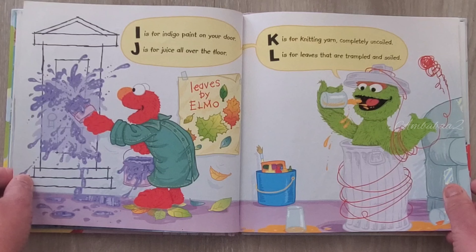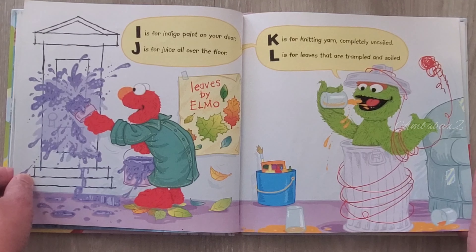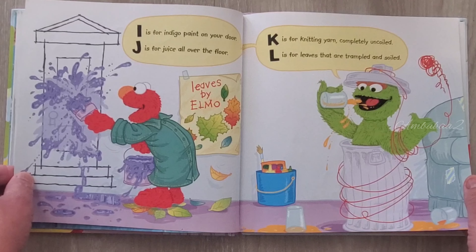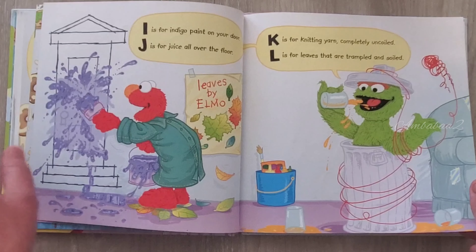You have to make it messy. I is for indigo paint on your door. J is for juice all over the floor. K is for knitting yarn completely uncoiled. L is for leaves that are trampled and soiled.